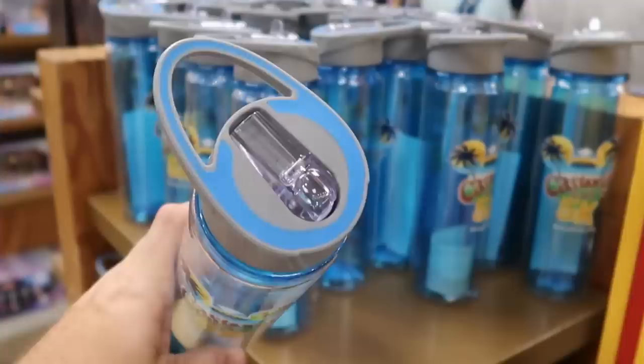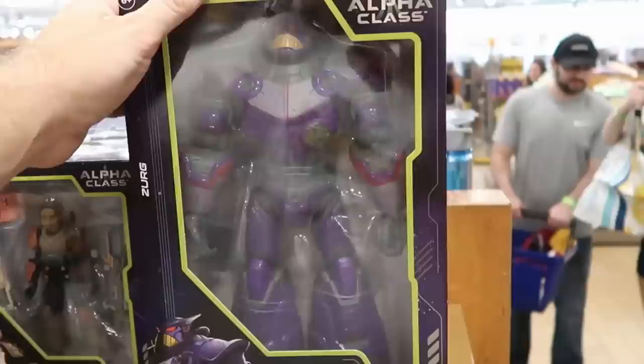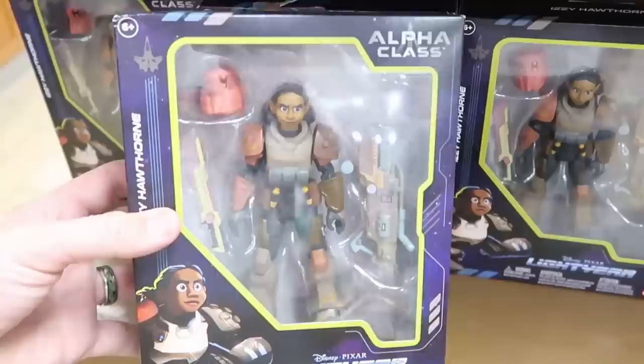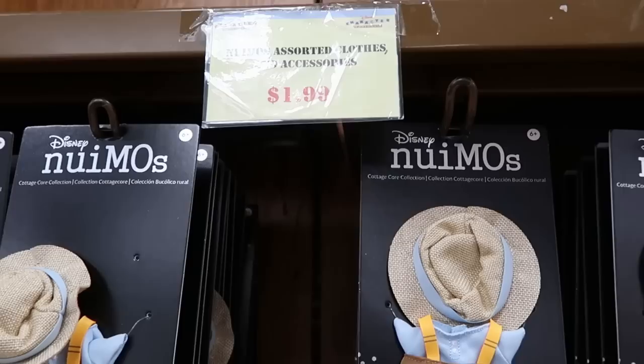From Disney Cruise Line Castaway Cay, they have the 5K Disney Cruise Line cups with a retractable straw — $7.99 from $22. They've been getting lots of Lightyear merchandise: the Evil Emperor Zurg action figure, which is absolutely enormous and very heavy — $29.99 from $50. They also have a bunch of Alpha Class action figures — $19.99 from $25 — including Izzy Hawthorne and Mo Morrison.